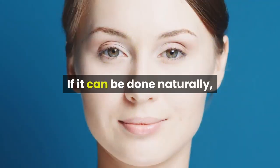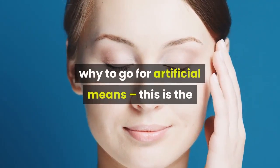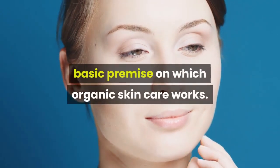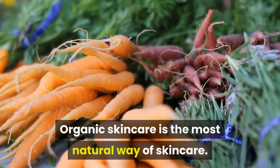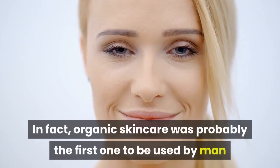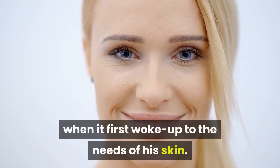Organic skincare: if it can be done naturally, why go for artificial means? This is the basic premise on which organic skincare works. Organic skincare is the most natural way of skincare — in fact, it was probably the first one to be used by man when he first woke up to the needs of his skin.